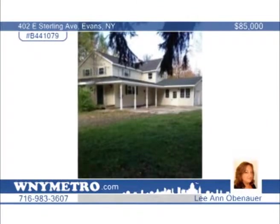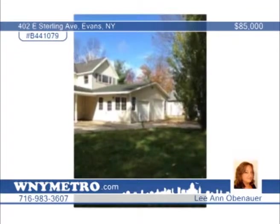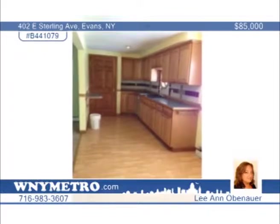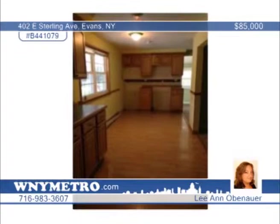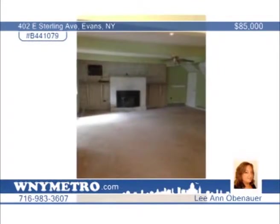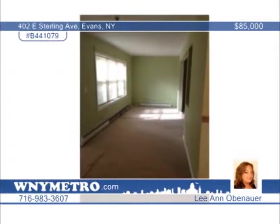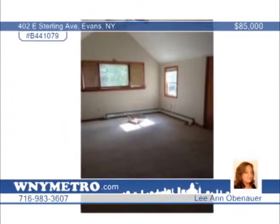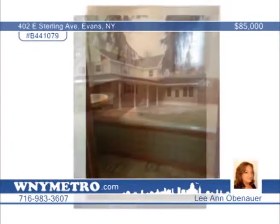You'll love the great condition of this three-bedroom, two-bath home in Evans. It has loads of updates over the past seven years, including a new garage, updated electrical throughout most of the home, siding, windows, concrete, and more. The roof is just 10 years young. A little TLC is needed, but this is a large home in a quiet neighborhood. Large rooms include a family room, first-floor laundry, and vaulted master suite with walk-in closet, and a master bath with a large soaking tub. There's an attached three-car garage and an additional lot that can be purchased separately. For more information, call Leanne Obenhauer.